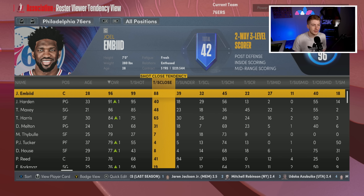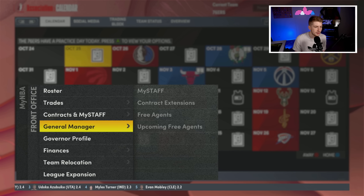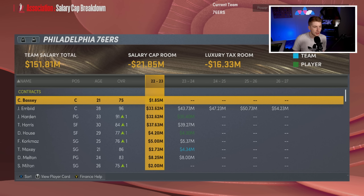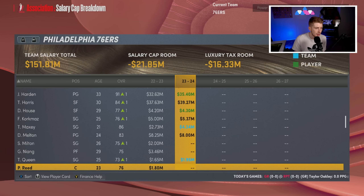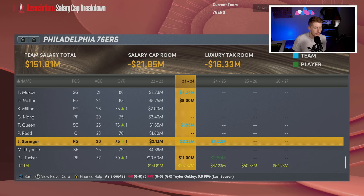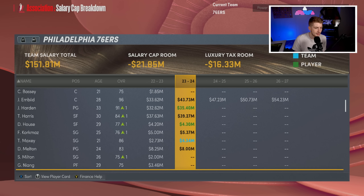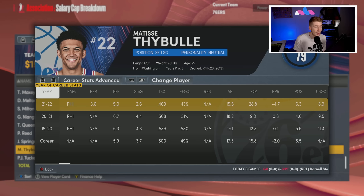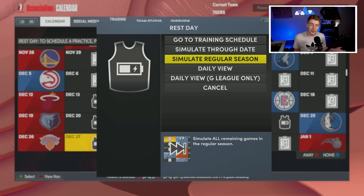Let's simulate this season and see how this Philadelphia 76ers roster does before I do anything. One last look at the financial situation — I want to see what contracts are expiring. Charles is going to be a free agent, Maxey is on a team option, Shaq Milton will be a free agent, Georges Niang, and Matisse Thybulle will be a free agent. PJ Tucker has two years left at 11 million, which makes him a nice potential trade chip next year.